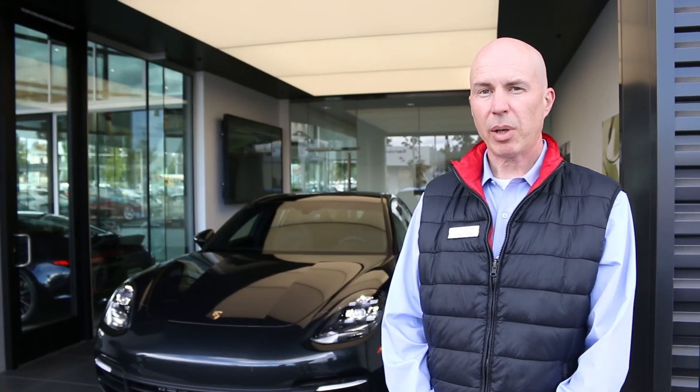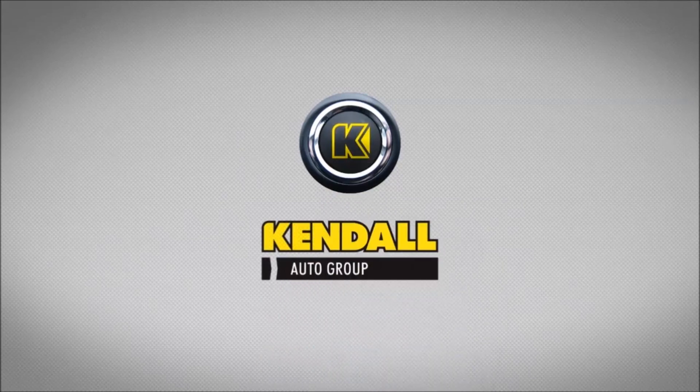Thank you again for watching. My name's Jamie. You can find this car and many others like it at Porsche Bend here in Bend, Oregon. Kendall, let's start something great.